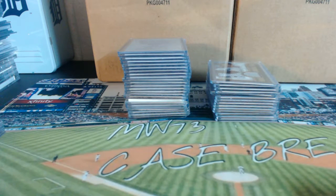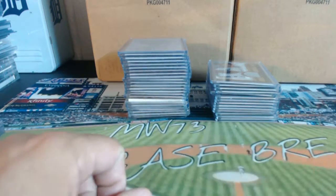Hey, good evening guys. Here for 2016 Topps Tier 1 PYT number 1, MW73 breaks live on BoxBustersTV.